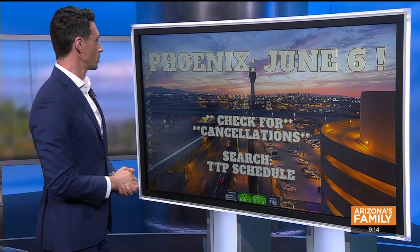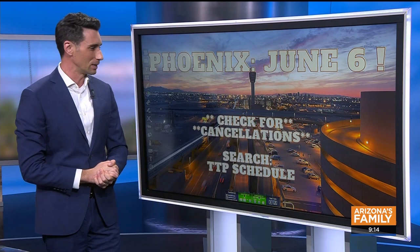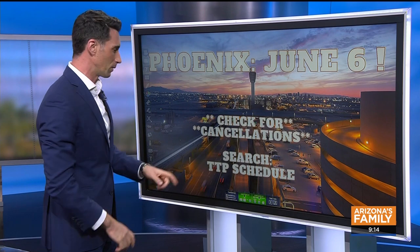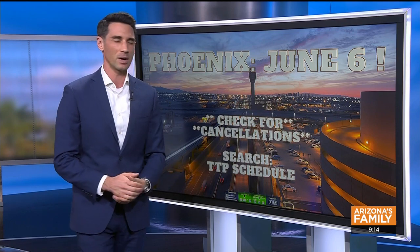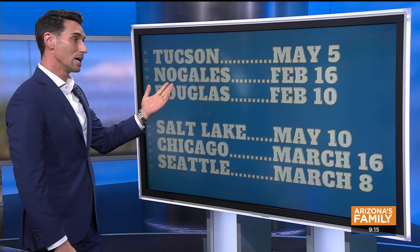Beyond the application, you have to go for an interview — and here's where it becomes a hassle. The next interview opportunity here in Phoenix at Sky Harbor is June 6th; they're almost six months out booking these. Check for cancellations on the website. If you search the phrase 'TTP schedule' frequently, cancellations will come up and you can get in earlier than June 6th.